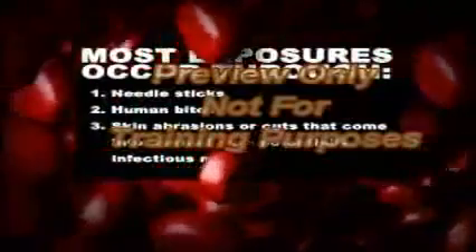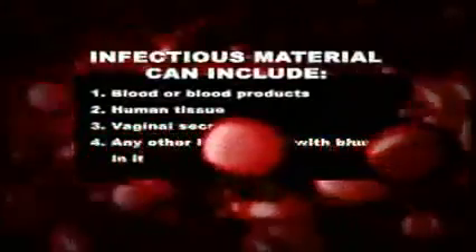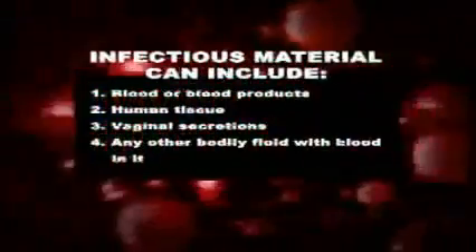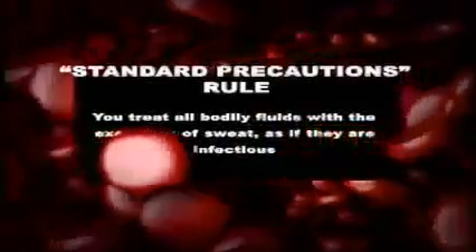Most exposures occur through needle sticks, human bites, and skin abrasions or cuts that come into contact with potentially infectious material. Infectious material can include blood or blood products, human tissue, vaginal secretions, and any other bodily fluid with blood in it. One of the most important means of preventing exposure to blood-borne pathogens is to use the standard precautions rule: treat all bodily fluids, with the exception of sweat, as if they are infectious.